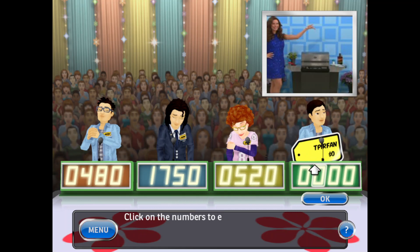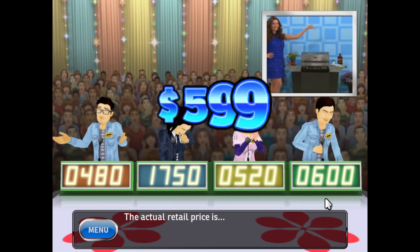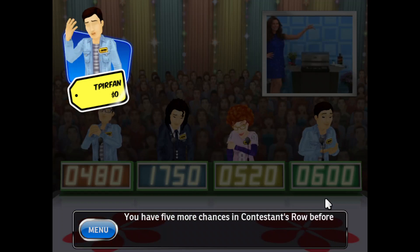It's your turn to bid. The actual retail price is... You lose. You have five more chances in Contestant's Row before the game ends.